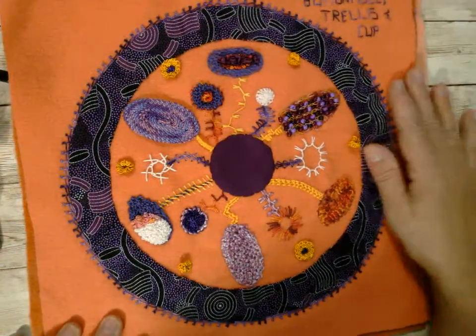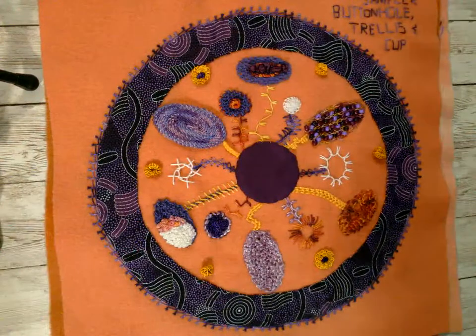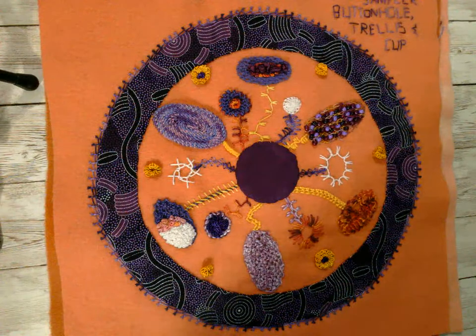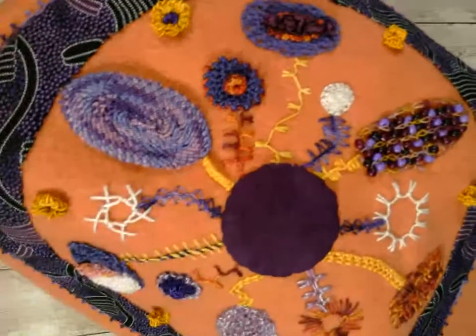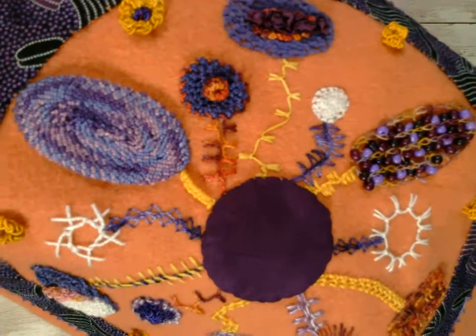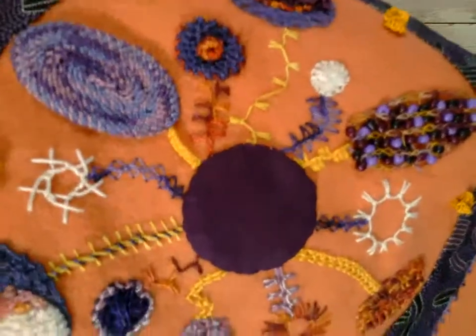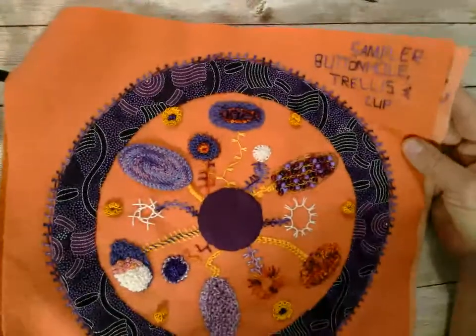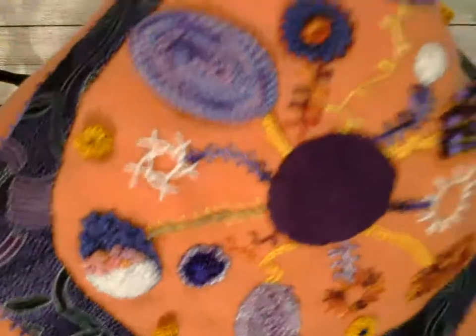This is a deep dive into buttonhole stitch, trellis stitch, and cup stitch. I should put something under here so it's easier to lift — that seems sensible — but I don't have anything to hand because I was not prepared for this not to work. Here's the trellis stitch. I was very excited because I'd been practicing trellis stitch for months before this class. I could not do it without there being holes and gaps, and she showed me the tricks to make a nice tight stitch. And then these are cup stitches done in a variety of ways, and buttonhole and trellis done in a variety of ways, and then decorated.